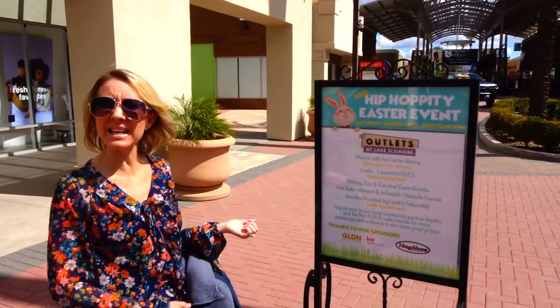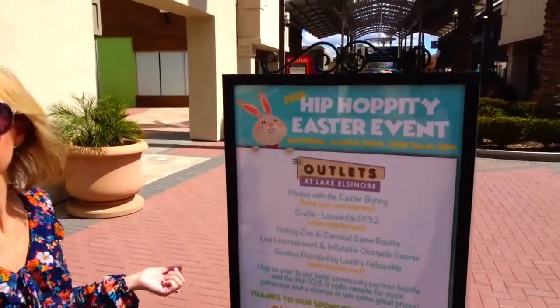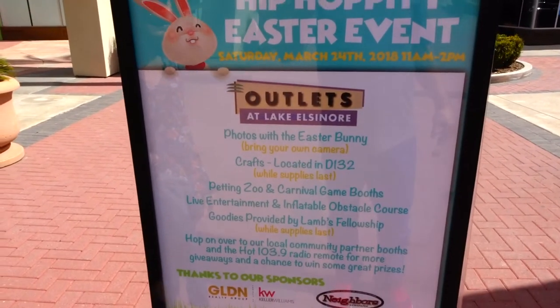They're having a hip hoppity Easter event, honey! You can get your picture taken with the Easter bunny! Next Saturday!